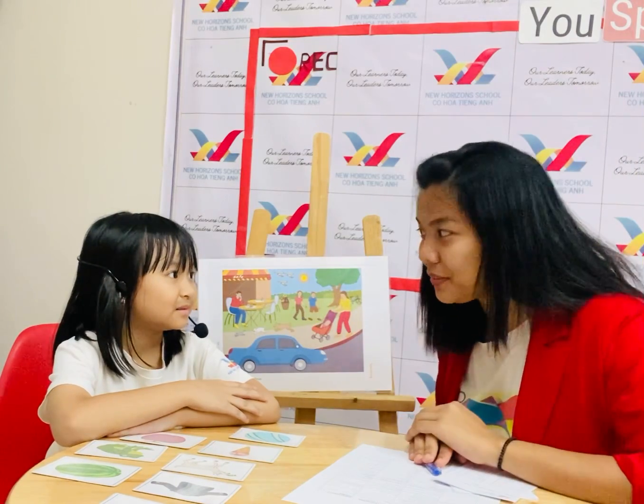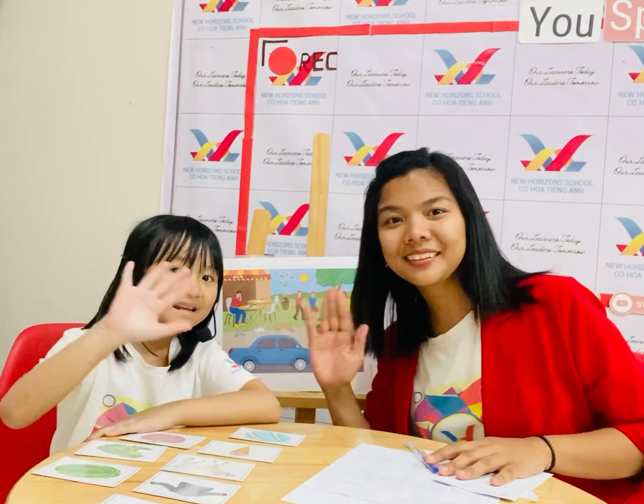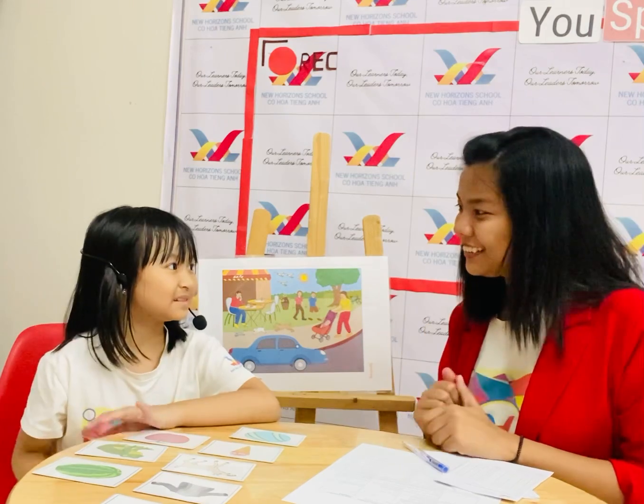Let's start. You just say your name and I will ask you some questions, okay? Okay, let's start. Let's say... Hello, everyone. My name is Lily. Okay, Lily, are you ready? Yes!